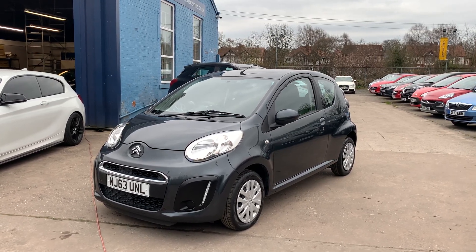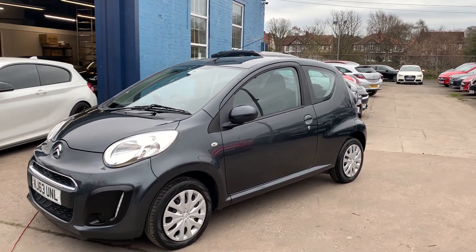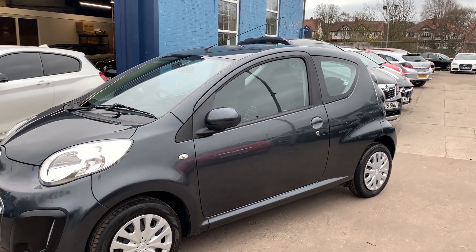Welcome to Cantilever Car Centre. Here today I have a Citroen C1 VTR registered 2013 on a 63 plate.